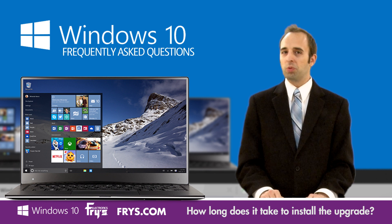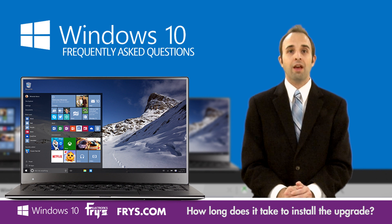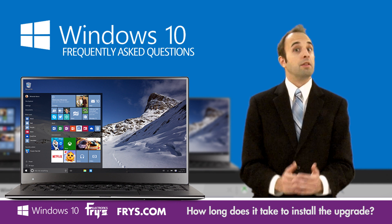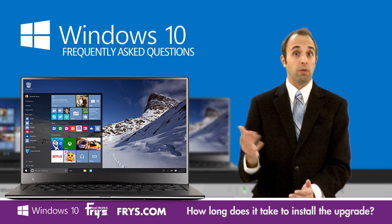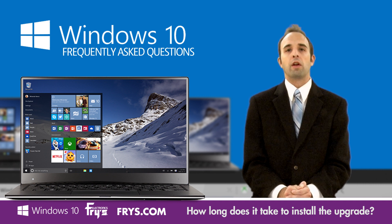So the answer to this one is a little bit tricky. There are two factors that are going to affect how long it takes to upgrade to Windows 10. The first factor is your internet speed, because it does need to download all these files. The nice thing is if you have the reserve icon and go ahead and reserve your copy of Windows 10, then Microsoft will handle downloading all those in the background and you don't have to worry about it.